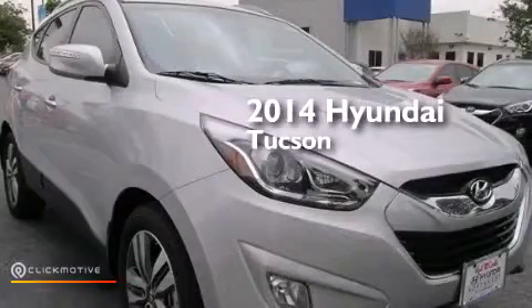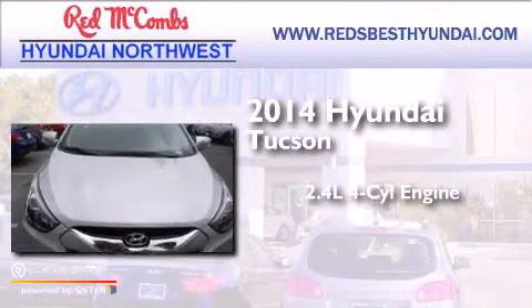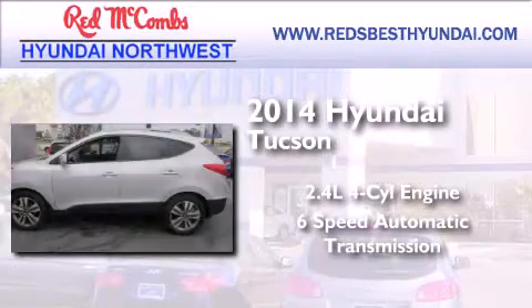This is a brand new 2014 Hyundai Tucson. It features a 2.4-liter four-cylinder engine and a six-speed automatic transmission.